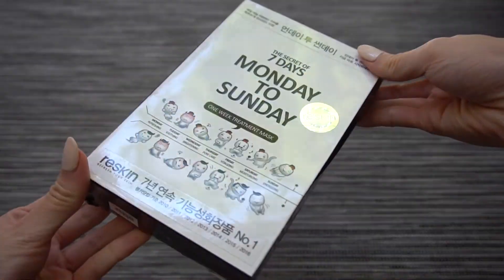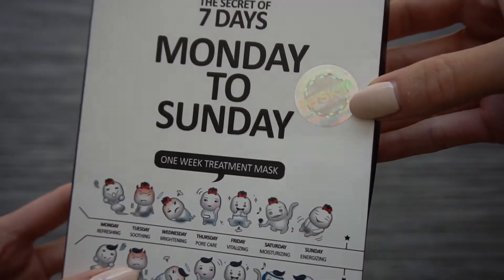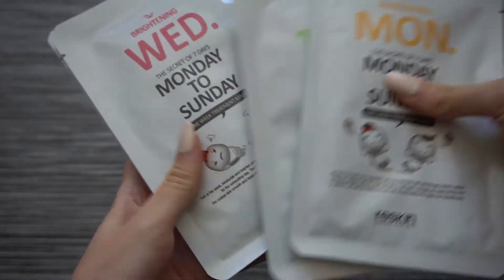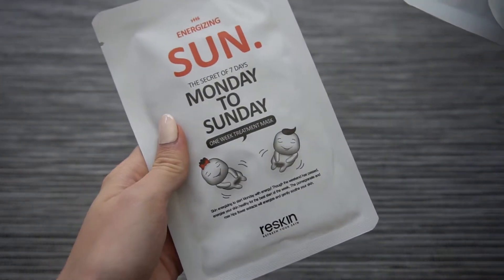The last item rounding up the haul is the Secret of Seven Days Monday to Sunday One Week Treatment Mask from the brand Reskin. I love packages like this because you get to try something different every day and you have a solid deadline for when your skin is supposed to look better. I was also really pleased that it advertised for both men and women. I'm so excited to try this — I just want to look better than the ghost girl on Monday.